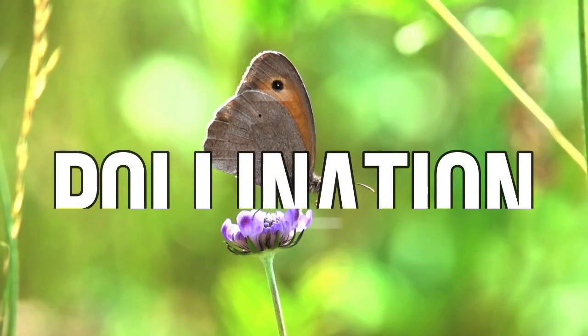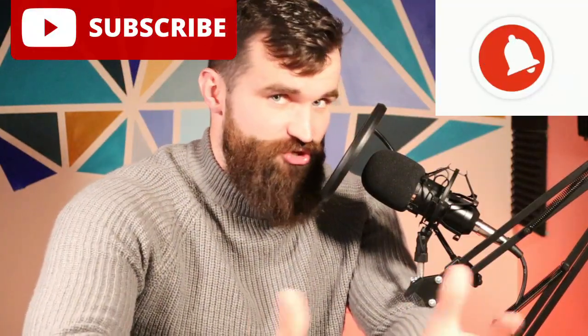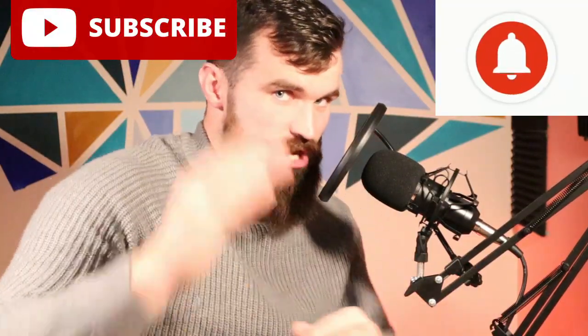What's up guys, it's me, Mr. Bradley, and today we're learning about pollination. But before I begin, hit that subscribe button and get ready to do the starter questions on your screen right now.